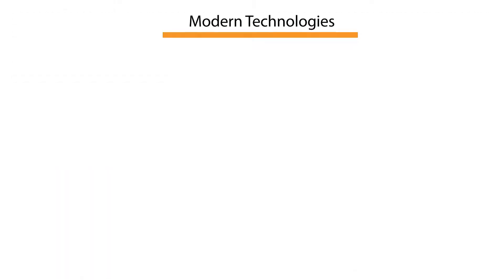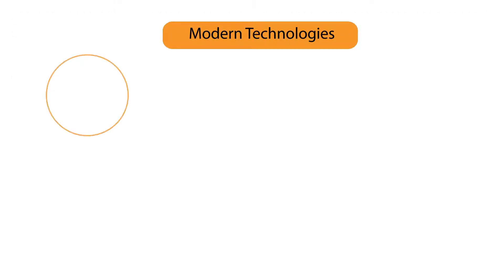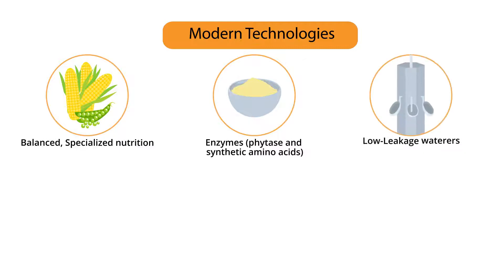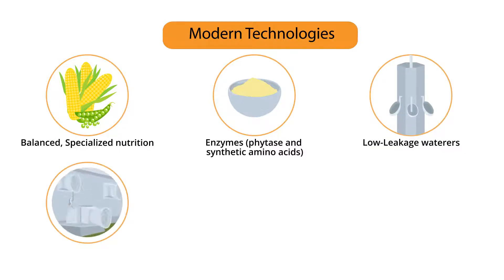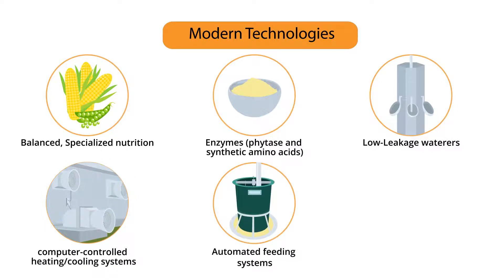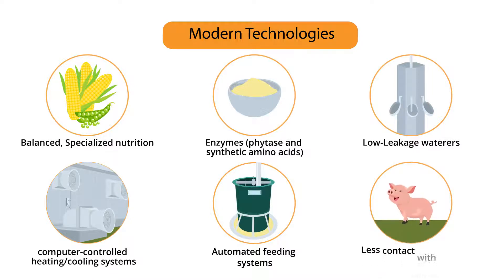Through the use of modern technologies that include balanced, specialized nutrition, using enzymes such as phytase and synthetic amino acids, as well as installing low-leakage waterers, computer-controlled heating and cooling systems, automated feeding systems, and creating an environment that allows pigs to have less contact with their own manure.